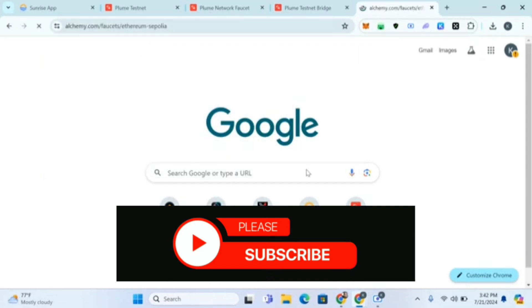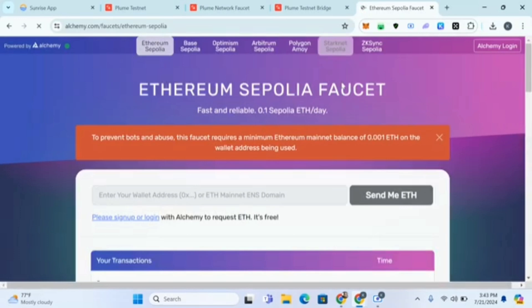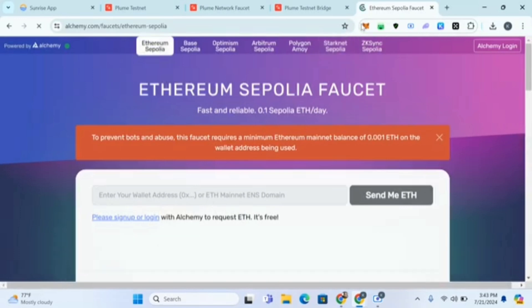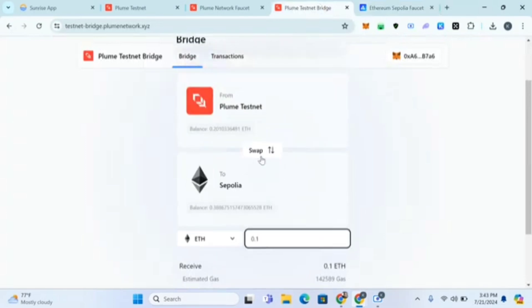At Alkemi faucet, log in and connect your wallet to get some Sepolia testnet tokens — it's free. Just paste your wallet address and click 'Send Me ETH.' You will receive some Sepolia. Note: you need a minimum balance of 0.001 ETH in your wallet to qualify, but they are not taking it — you just need to have it there.